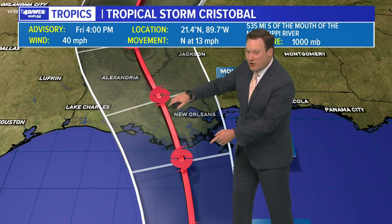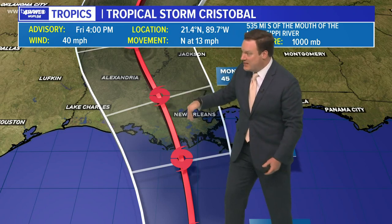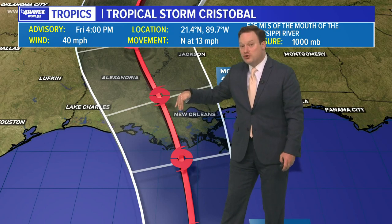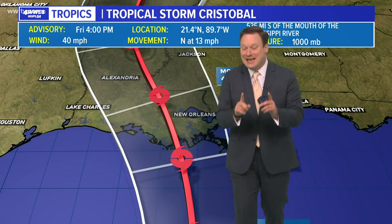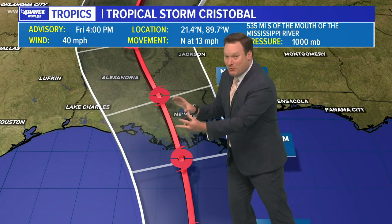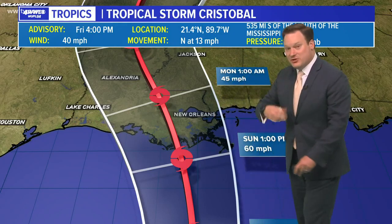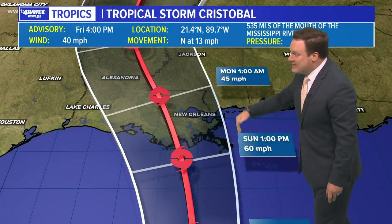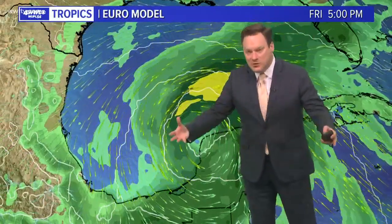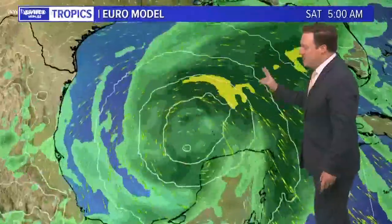I like to show the center line, but also where the hurricane center is thinking overall. For the longest time the track was right over central Louisiana, but we have started to see that shift closer to southeast Louisiana — which is not a bad thing, because it looks like the strongest winds and heaviest rainfall may be displaced a bit more to the east. So it's possible we see the strongest winds and heaviest rain not over southeast Louisiana, but perhaps over Alabama and Florida.